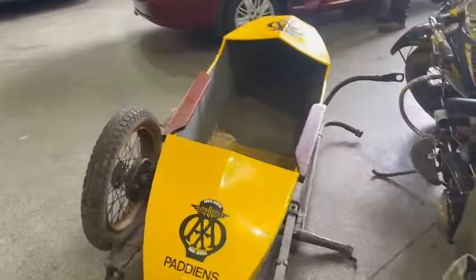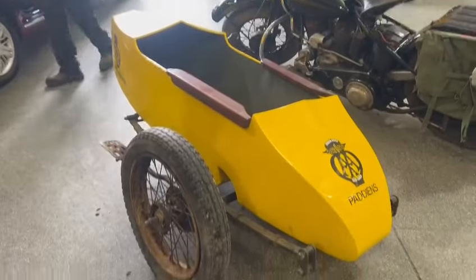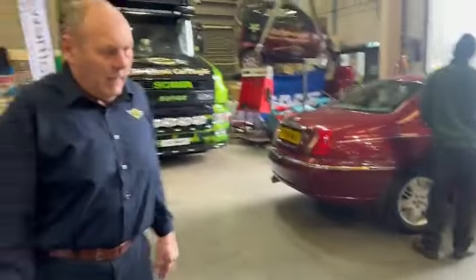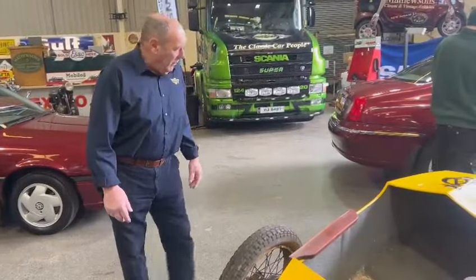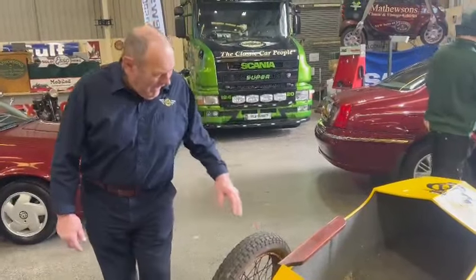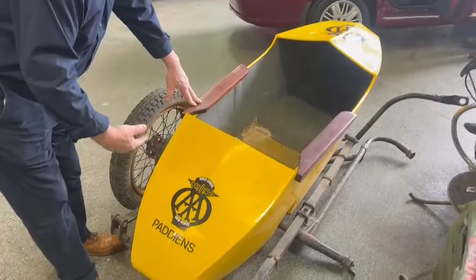I think this sidecar is absolutely fantastic. It's going to have to go on something like an old Vickers — a 600 Vickers or something — an old side-valve Vickers — and then it would look right. Because it actually does look very correct to me.